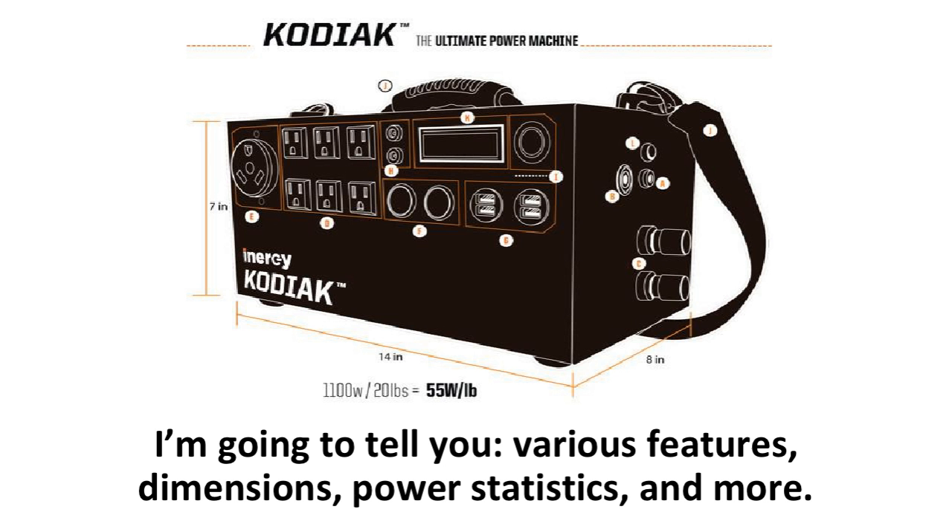The impressive Apex was formerly known as the K2, but for copyright reasons, they changed the name to Apex. To clarify, there is no difference in the generator — it is just the name that was changed. I'm going to tell you the various features, dimensions, power stats, and more to ponder, as one of the best-performing solar generators on the market today got even better.